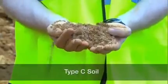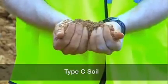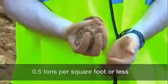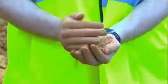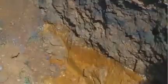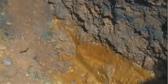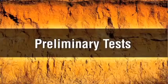Type C soil is the least stable type of soil. Type C soil includes granular soils in which particles don't stick together, and cohesive soils with a low unconfined compressive strength of 0.5 tons per square foot or less. Examples of type C soil include gravel and sand. Because it is not stable, soil with water seeping through it is also automatically classified as type C, regardless of its other characteristics.